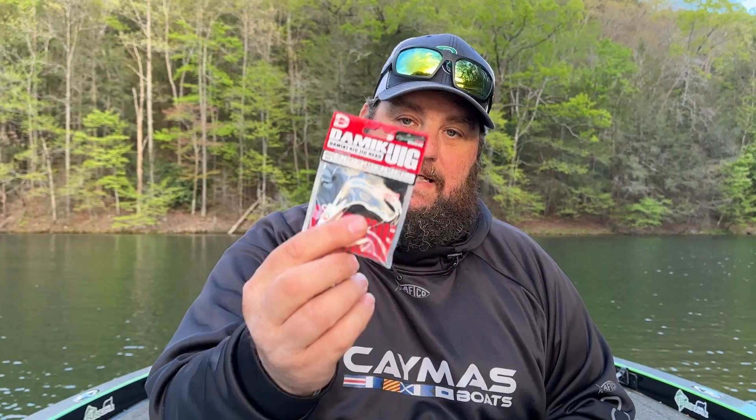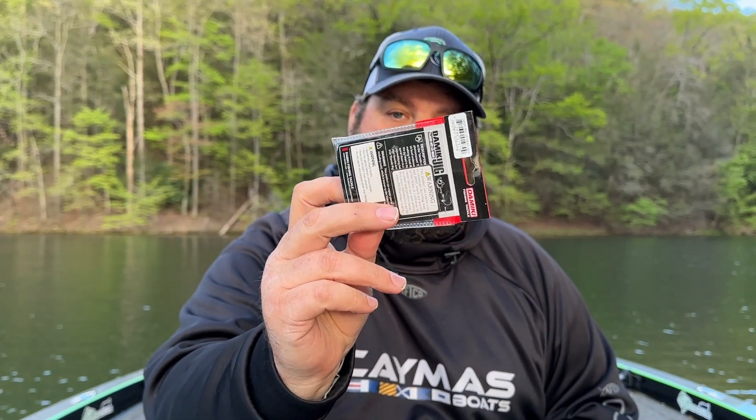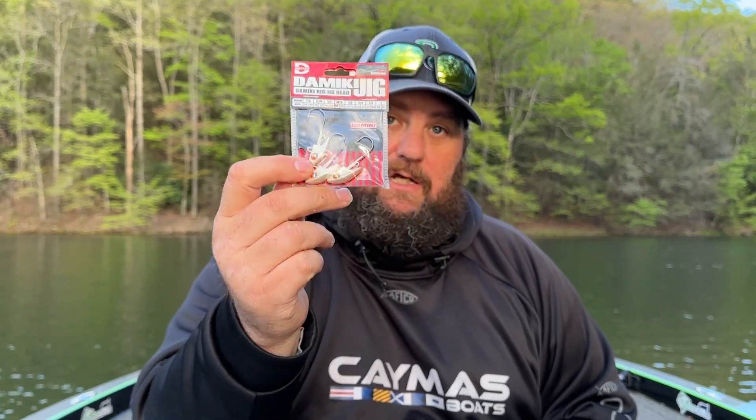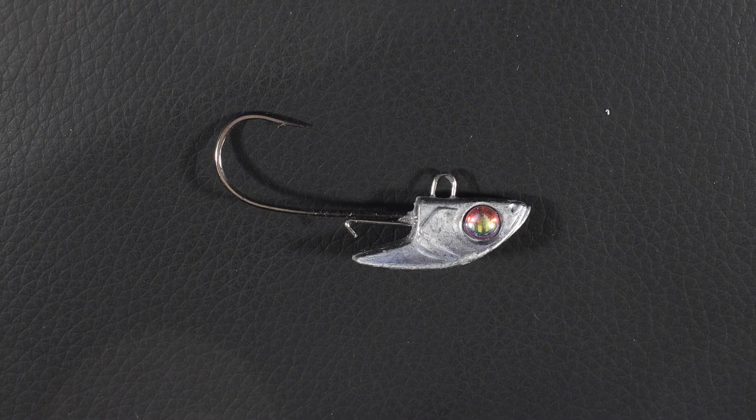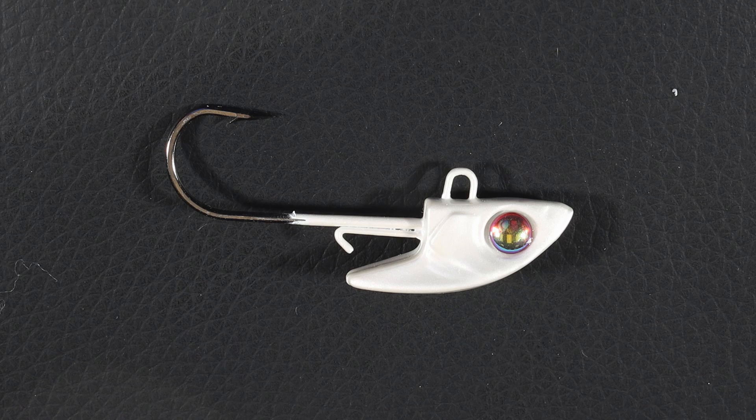Make sure you go check those out — some killer little finesse swim baits that will catch you some big bass. They also sent me a hoodie and a couple of shirts, which is awesome. And then to put the Damikis on, they make a killer underspin. These are the Damiki jig heads — if you've seen me last fall, you've seen me catching a bunch on these. They come in several sizes and colors, with white being my go-to color.